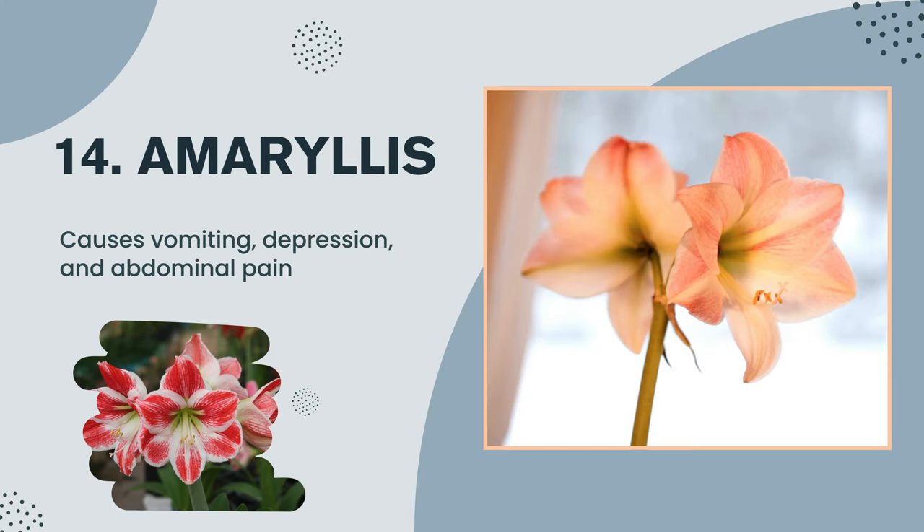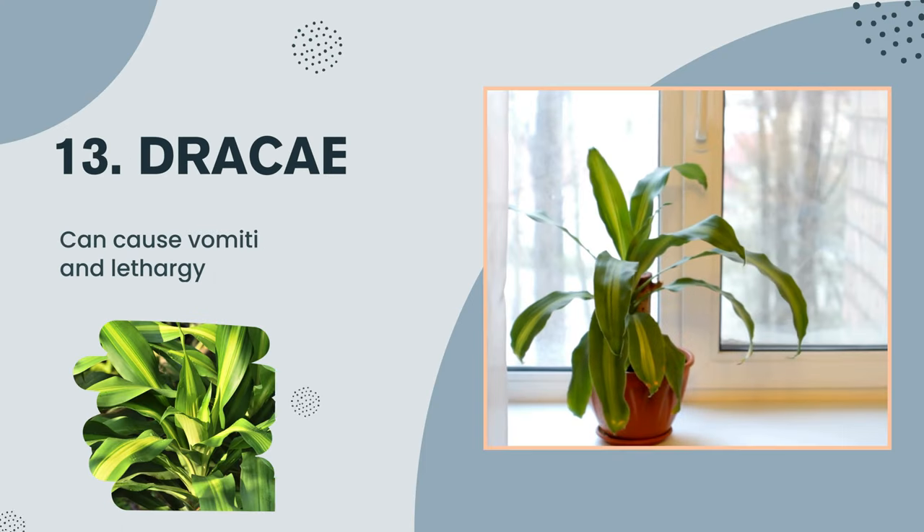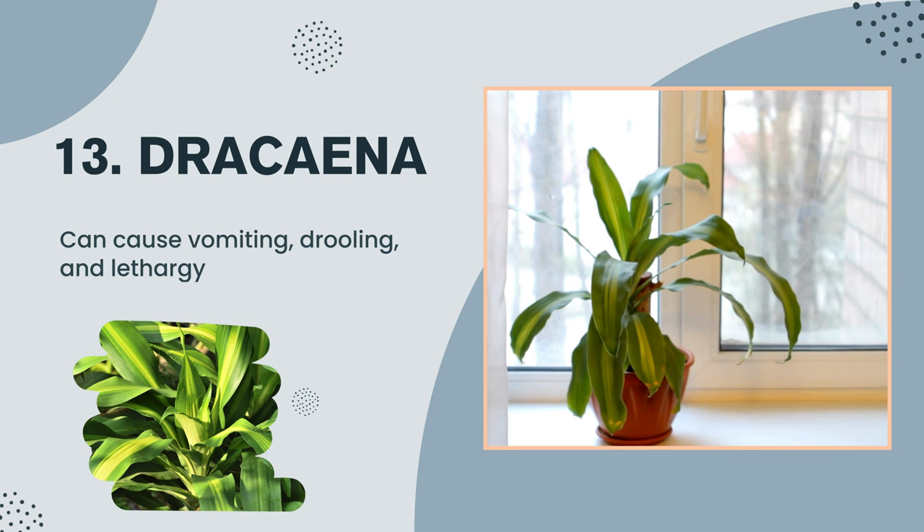Plant number 14: Amaryllis — causes vomiting, depression, and abdominal pain. Plant number 13: Dracaena — can cause vomiting, drooling, and lethargy.